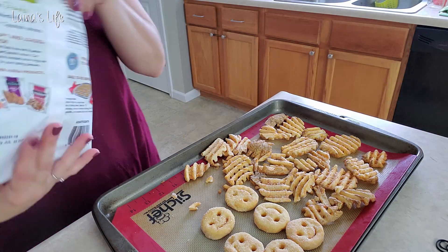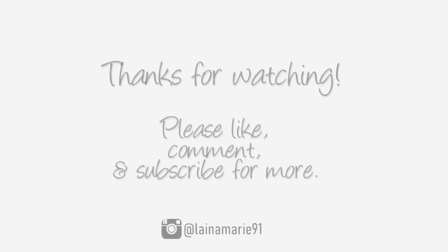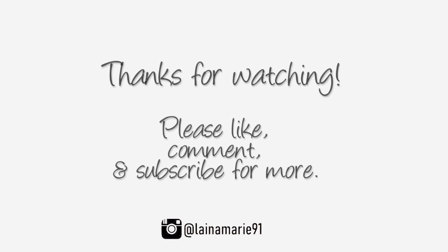So that was our week of dinners for the work week. If you guys enjoyed this video please give it a thumbs up and let me know in the comments below. If you want to see another video like this please let me know, and I hope you enjoyed — I'll talk to you next time. Bye!